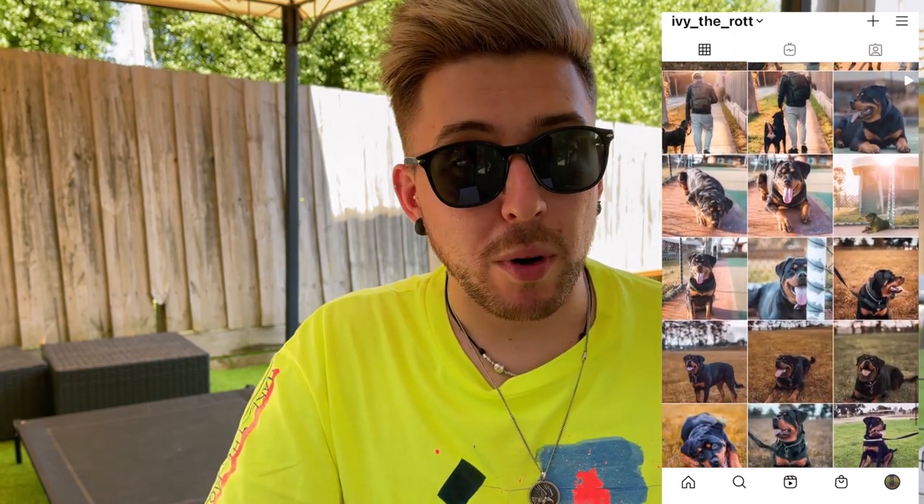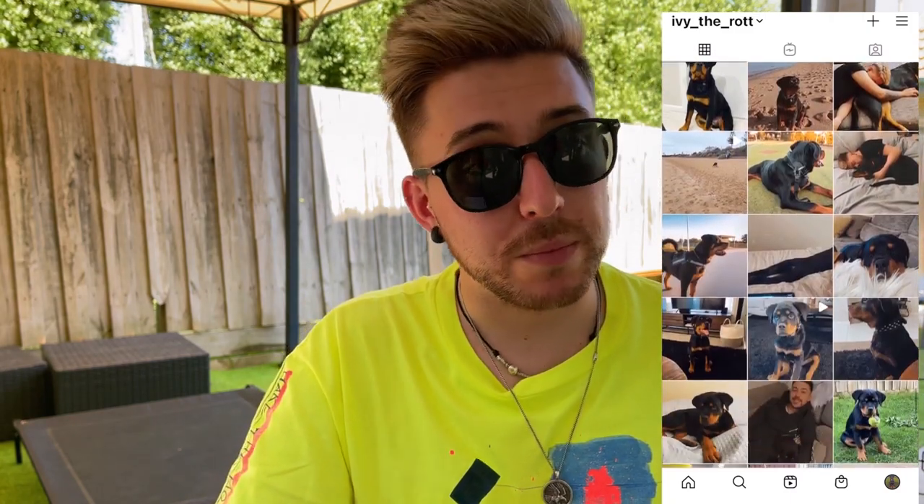Thank you so much for the comments on the previous video. I've been reading all of them and I really appreciate it. I try to reply to everyone. If you want to follow us, here is Ivy the Rottweiler on Instagram — you can send a message. I've been able to help so many of you already and I'm looking forward to helping many more.